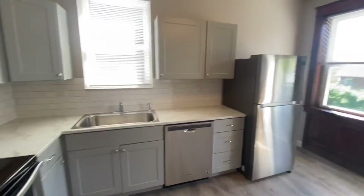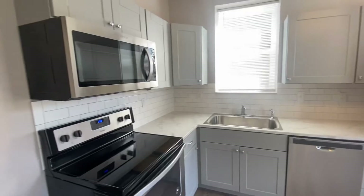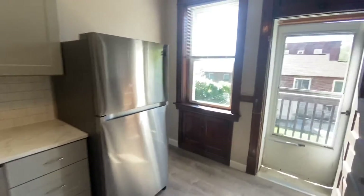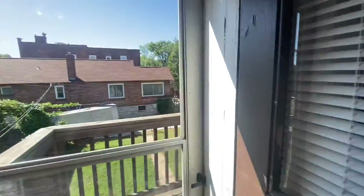Here's that kitchen I was talking about. Stainless, microwave, dishwasher, stove, fridge. Balcony I'll get to. Nice big pantry.